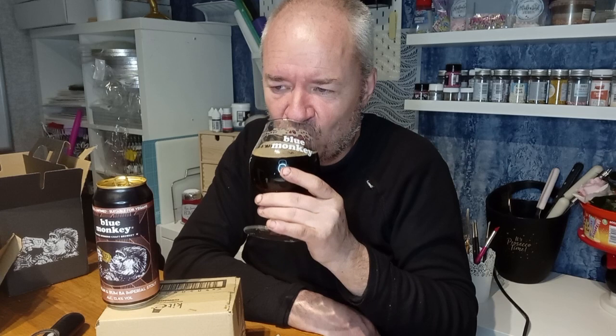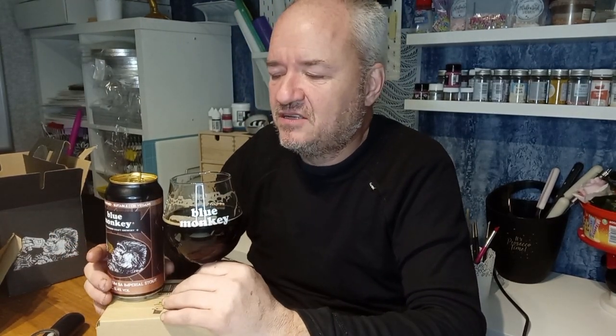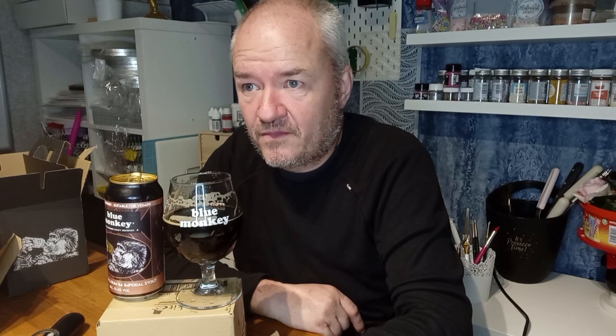I do think Blue Monkey needs to open a craft beer bar. Although obviously it's not the time at the moment, unfortunately, and you've got to choose the right place — that's difficult as well. There is a little place called Beeston where a Blue Monkey craft beer bar could be very interesting, in the right place of course. Because of the range of craft beer they already do, you could have cask on the bar as well — to appease cask beer drinkers and craft beer drinkers.